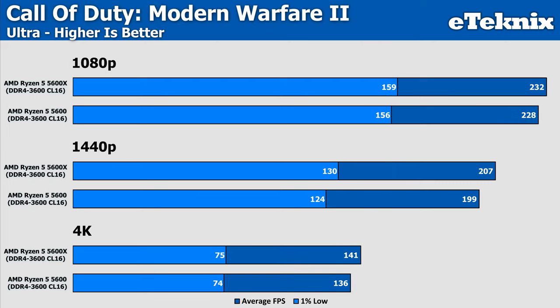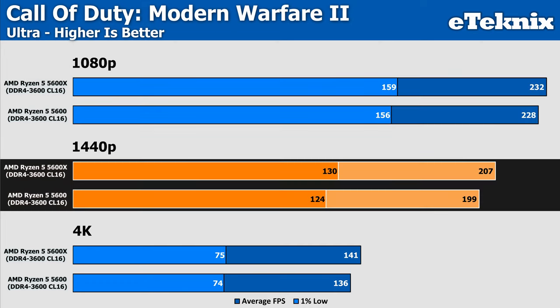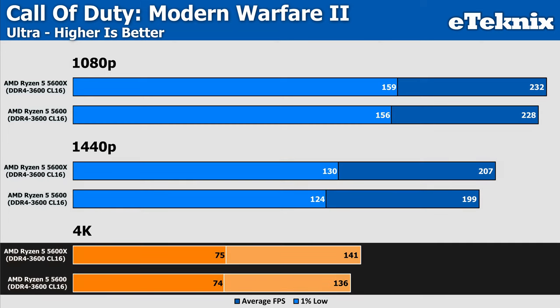Call of Duty scales better through resolutions. At 1080p there's only a small 2% difference between the two — arguably within margin of error. Increasing to 1440p widens the gap back to 4%, and the same at 4K, though at 4K we're now more reliant on the GPU than the CPU.